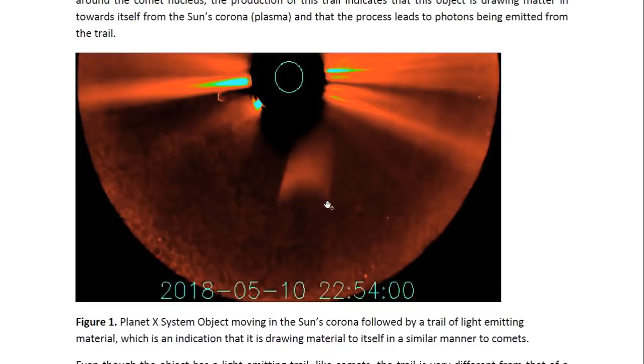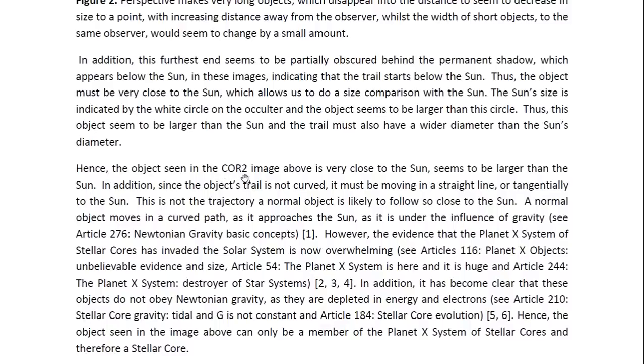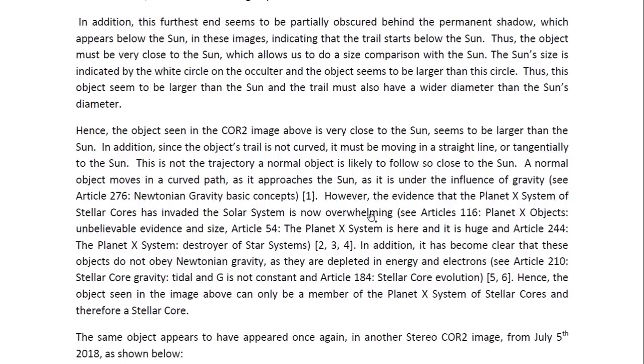This would mean this object is actually larger than the sun, and the width of the trail is larger than the sun's diameter. We seem to have an object in the COR2 image which is very close to the sun and seems to be larger than the sun. In addition, since the object's trail is not curved, it must be moving in a straight line or tangentially to the sun. This is not the trajectory a normal object is likely to follow so close to the sun, as a normal object moves in a curved path under the influence of gravity.